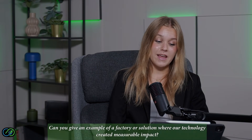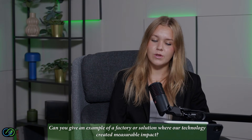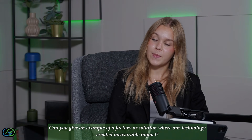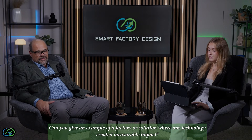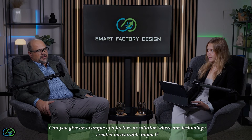It's about building factories that are not just smarter but also greener, and a lot of people don't realize how energy-intensive and wasteful traditional manufacturing still is — we're changing that. Can you give an example of a factory or solution where our technology created measurable impact? It's hard to give one example because every project we do, we tend to improve the ROI by at least 30% — or even the savings in many cases by over 30%.